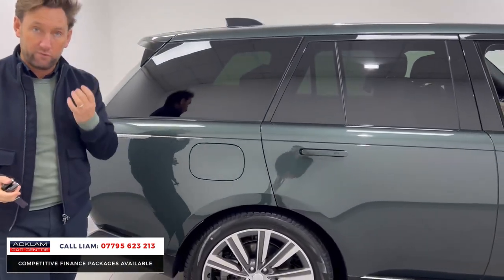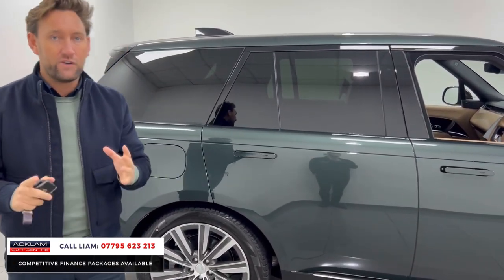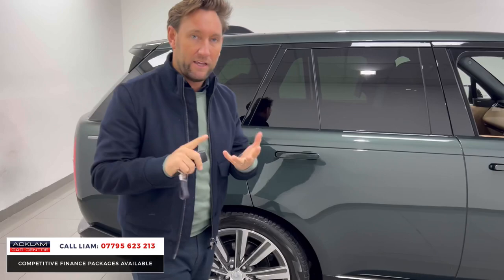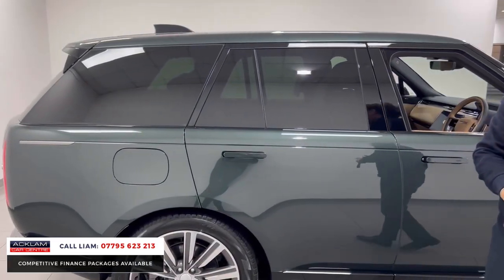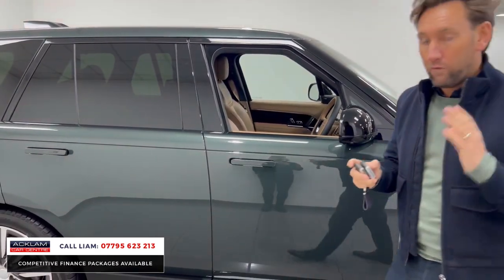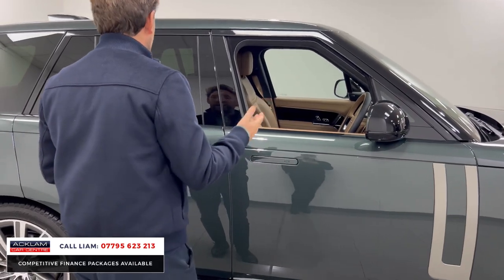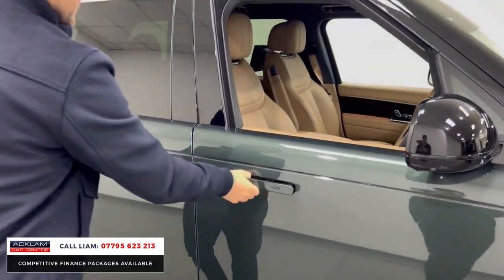It's a D350 - 350 brake horsepower. A lot of cars on the market are at 300, so this is a great engine. The HSE gives you a fantastic spec: heads-up display, adaptive cruise, heated steering wheel, glass roof - just great features. But this car's also got additional options, including deployable door handles, which is part of the new generation.